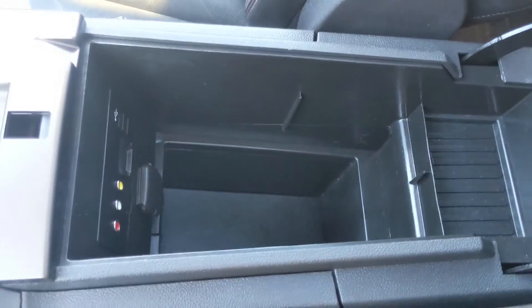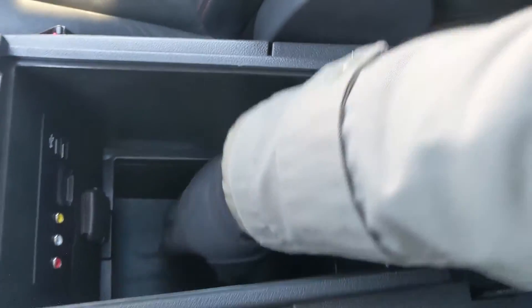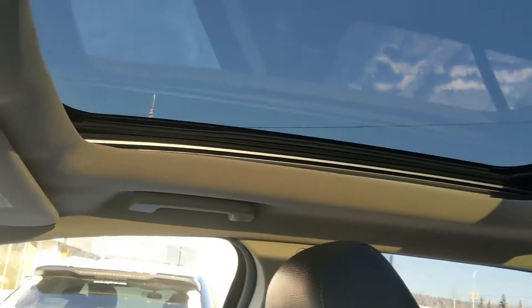You have two cup holders and your center compartment slash armrest, which is pretty spacious, with two USB ports, a 12-volt power outlet, SD card slot, and AV hookups for all of your audio and whatnot, as well as having a ton of room in general.